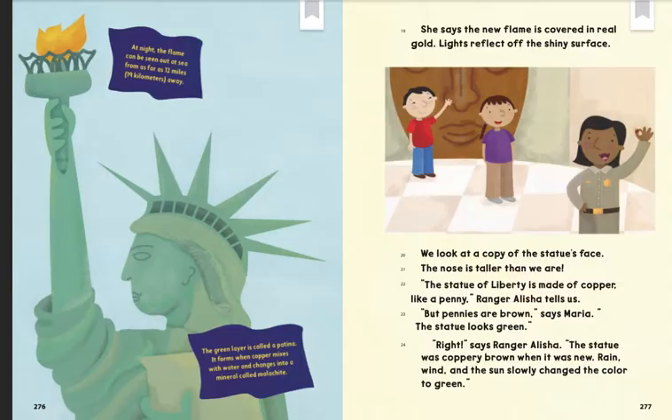We look at a copy of the statue's face. The nose is taller than we are. "The Statue of Liberty is made of copper, like a penny," Ranger Alicia tells us. "But pennies are brown," says Maria. "The statue looks green." "Right," says Ranger Alicia. "The statue was coppery brown when it was new. Rain, wind, and the sun slowly changed the color to green."